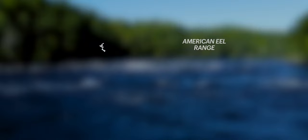In Canada, the American eel can be found in salt or brackish water along the East Coast, also in streams, rivers, and lakes across Atlantic Canada, and as far inland as the Lake Ontario and Ottawa River watersheds.